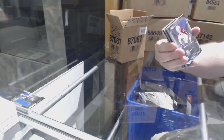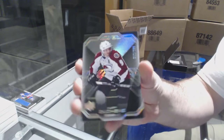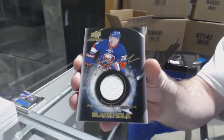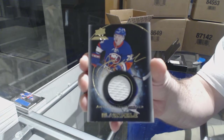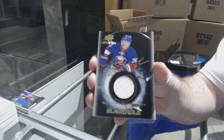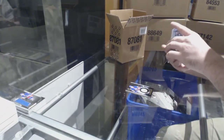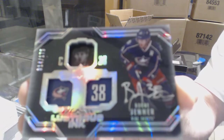We've got for the Avalanche, 299, Matt Duchesne. For the Islanders, Black Hole Jersey Auto, Anthony Beauvillier. For the Blue Jackets, numbered to 175, Lustrous Ink Autograph, Boone Jenner.